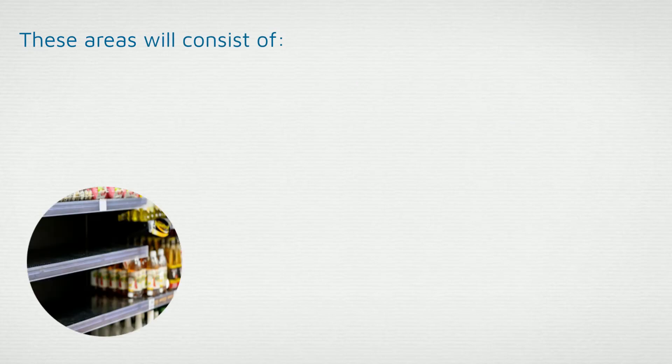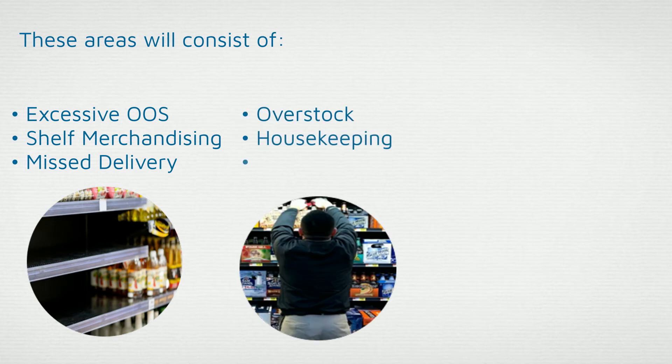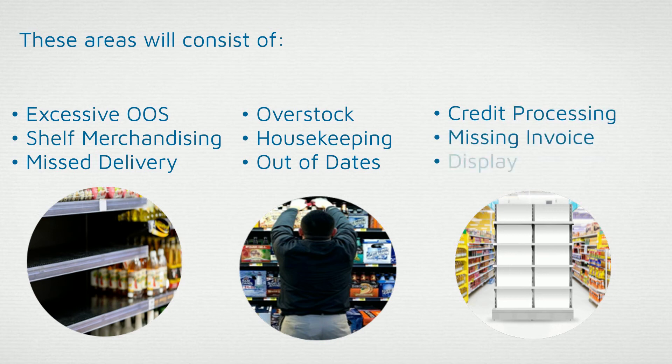These areas will consist of excessive out-of-stock, shelf merchandising, missed delivery, overstock, housekeeping, out-of-dates, credit processing, missed invoice, and display execution.